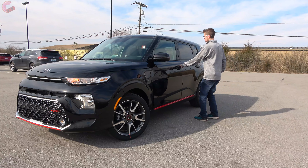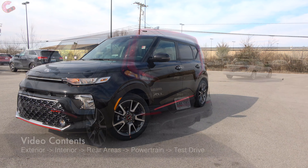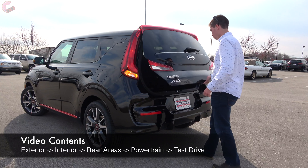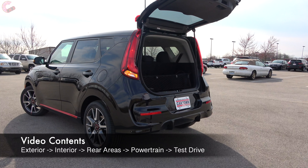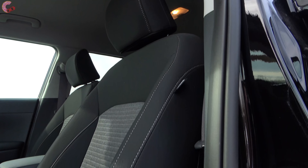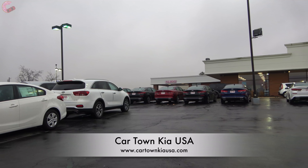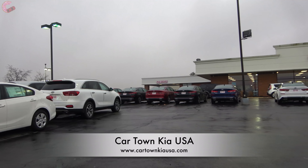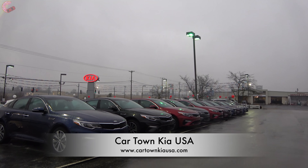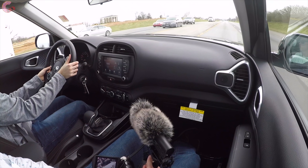The Kia Soul arrived late to the boxbox car game but proved to have a lethal combination of style, versatility, and affordability, quickly killing off all its direct rivals. Now we're here with the sequel, doubling down on all those same characteristics. Special thanks to our new friends at Car Town Kia USA for letting us check out this upper-trim Soul GT Line. Be sure to stop by their dealership or visit their website linked in the description.